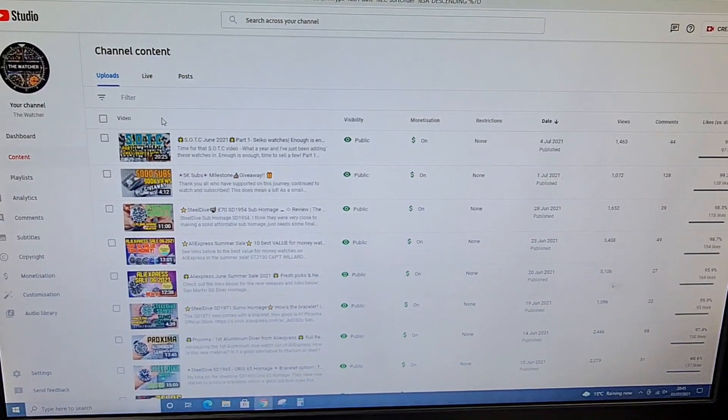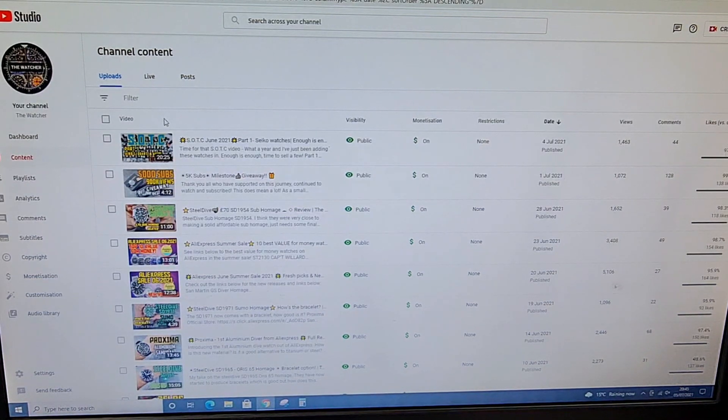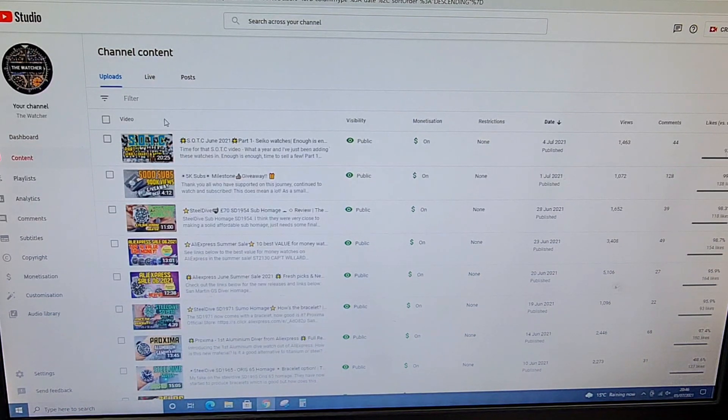Welcome to the channel, thank you everybody for tuning in. Join me on today's video where we will be announcing the winner of the giveaway for the 5,000 subscriber video. In that video I asked for three significant differences that the Pagani No Time To Die homage had over the Fight Leader equivalent and the Heimdall equivalent.